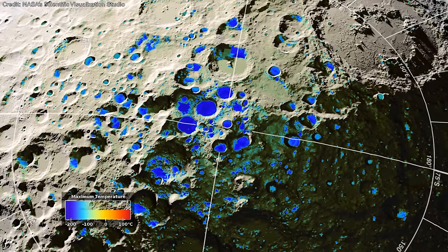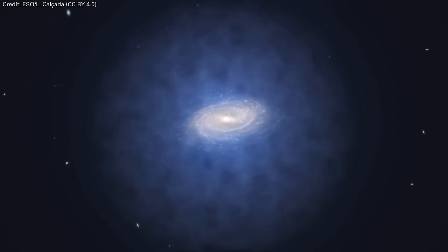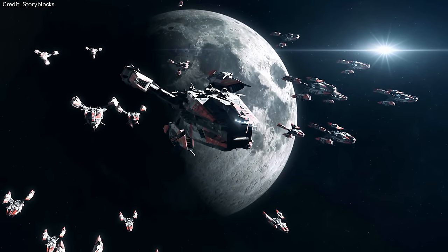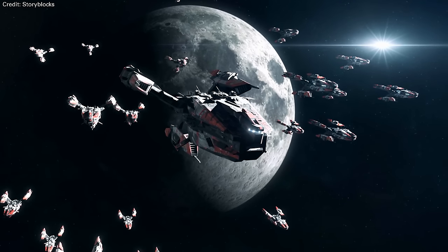How cold are the permanently shadowed craters on the moon? Why does dark matter form a halo and not a flattened disk? And how long until there's a war for the moon? All this and more in this week's Question Show.